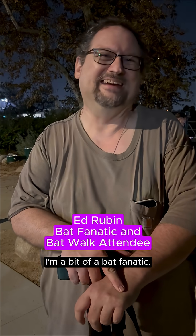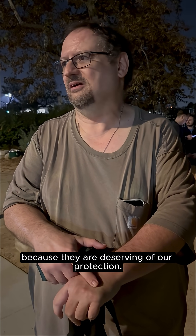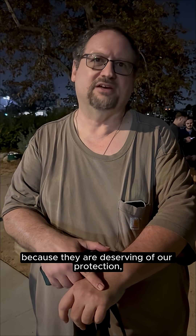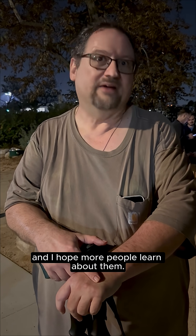I'm a bit of a bat fanatic. I try to tell as many people as I can about the wonders of bats, because they're deserving of our protection and our admiration. I hope more people learn about them.